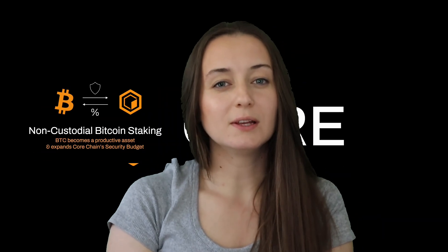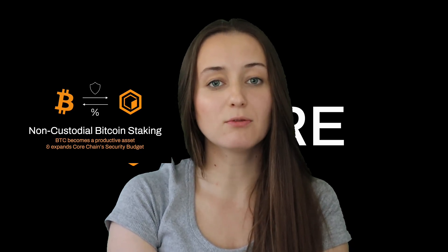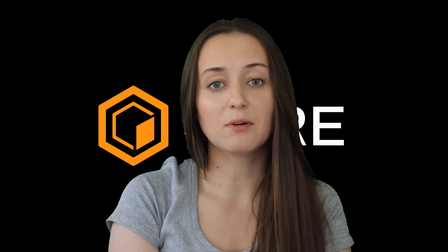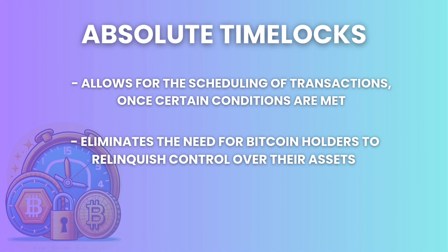So about non-custodial Bitcoin staking on Core. In 2024, the Satoshi Plus consensus mechanism expanded to include Bitcoin owners as a critical element through non-custodial Bitcoin staking. The approach Core Chain takes to facilitate Bitcoin staking revolves around the use of absolute time locks. This cryptographic technique allows for the scheduling of transactions when certain conditions are met, eliminating the need for Bitcoin holders to relinquish control over their assets for staking purposes.